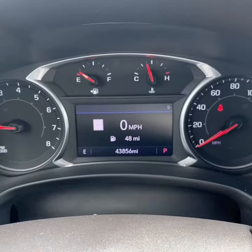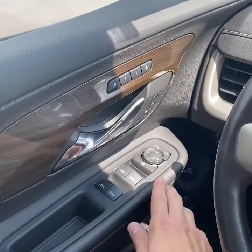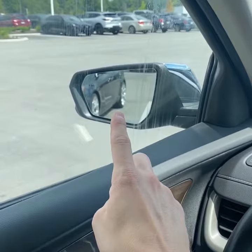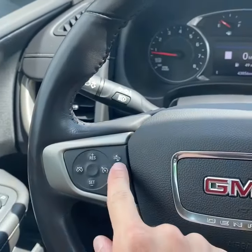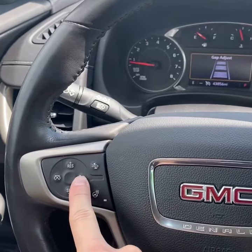Additionally, you have the panoramic sunroof. There's the current mileage on the Terrain. You'll find power windows, locks, and mirrors, your power liftgate control, two-person driver memory, and blind spot monitoring. This vehicle has automatic lights with fog lights and intelligent high beams. You've got your forward collision alert with emergency braking and adaptive cruise control.